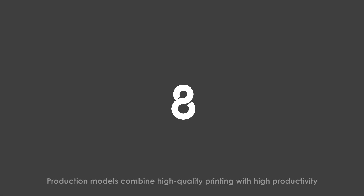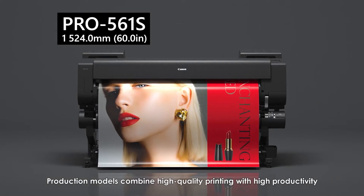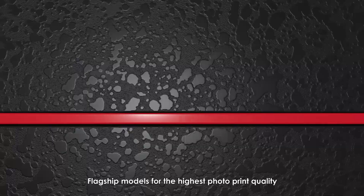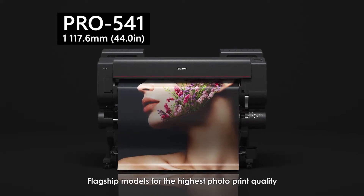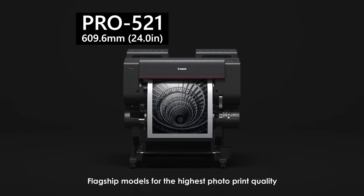ImageProGraph Pro Series. The 8-color models combine high quality printing with high productivity: the 60-inch Pro 561S and the 44-inch Pro 541S. The 12-color models are the flagship models for the highest photo print quality: the 60-inch Pro 561S, the 44-inch Pro 541S, and the 24-inch Pro 521S.